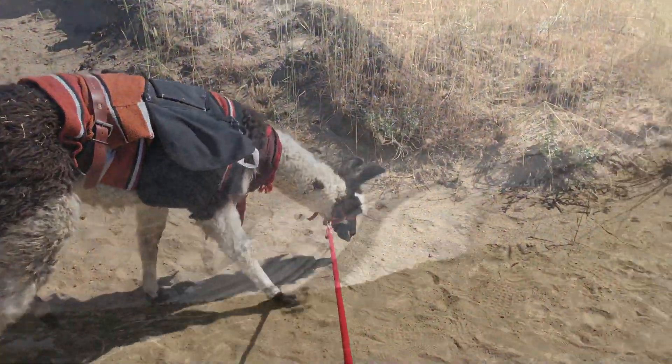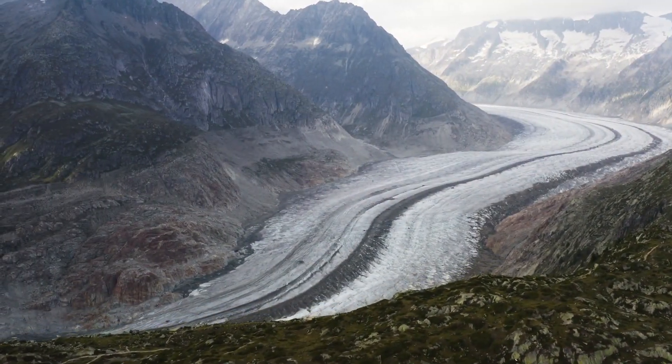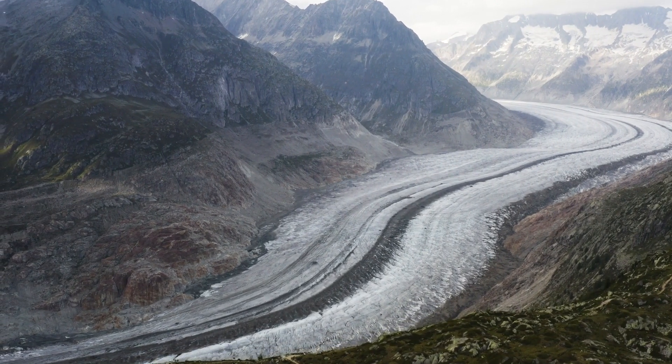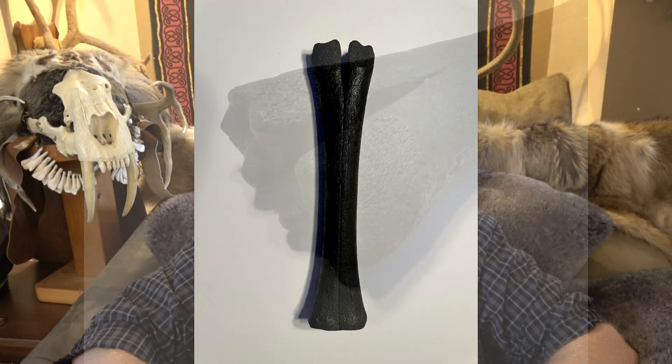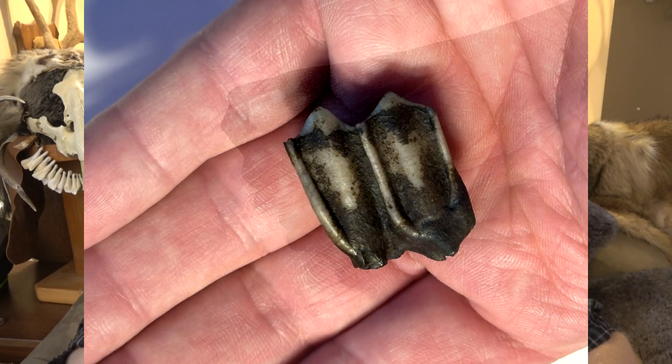During the Pleistocene, or the Ice Age, in the New World we had 29 species of camels or camelids, and of those, a very interesting one that is well represented but not very well researched is the Paleo Llama. I wanted to make this video because I just acquired the cannon bone and a molar from one of these that was acquired from Florida.